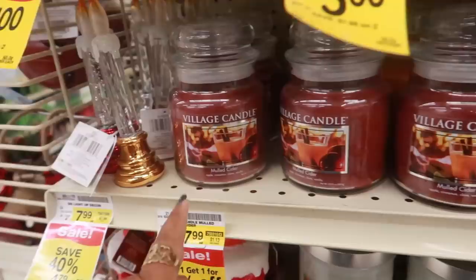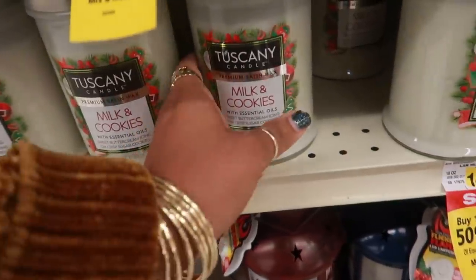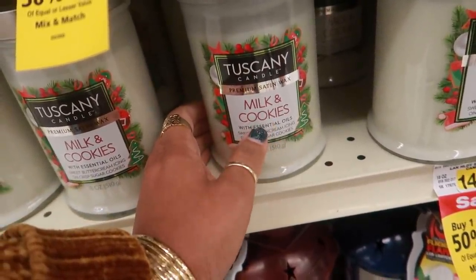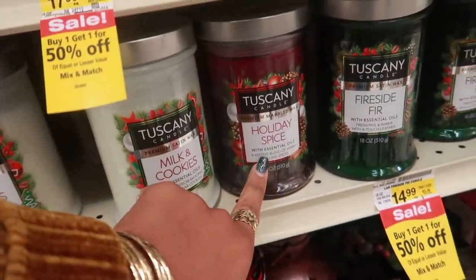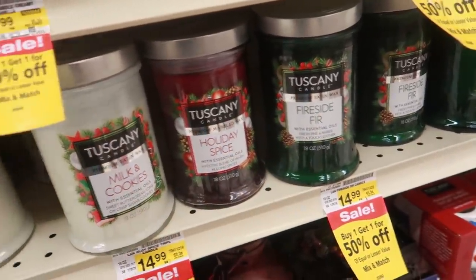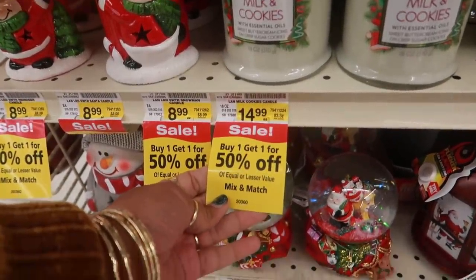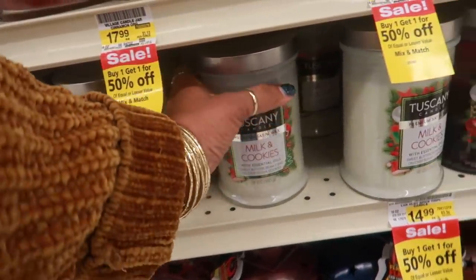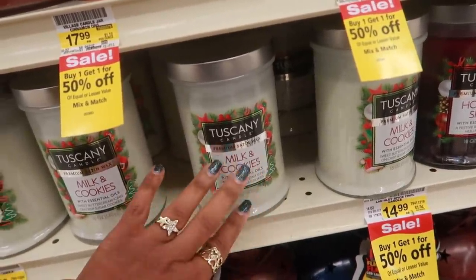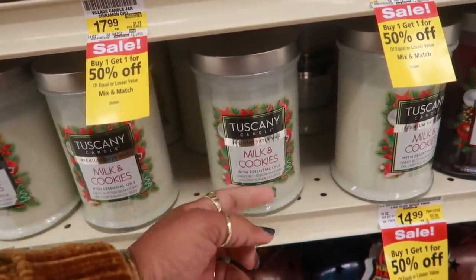They have some village candles. Oh, look at that - Tuscany candle, 'Milk and Cookies' with essential oils. Sweet buttercream icing on crisp sugar cookie, holiday spice, and fireside fur. I'm definitely interested in this one. It's $15 but buy one get one 50% off. I just smelled that milk and cookies and oh my goodness, it smells so good! I'm gonna do some research on Tuscany candle before I buy it.